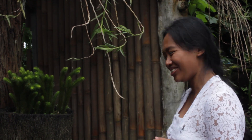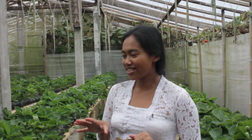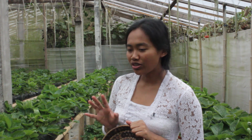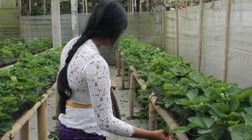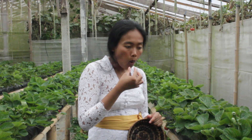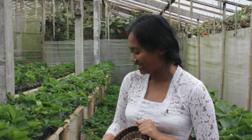Now we are in the strawberry farm in Bedugul. I'm going to pick some strawberries. Here in the strawberry garden they grow organic strawberries, and I'm going to try one first before I start picking. They're so fresh and sweet — I can't wait to pick them now!